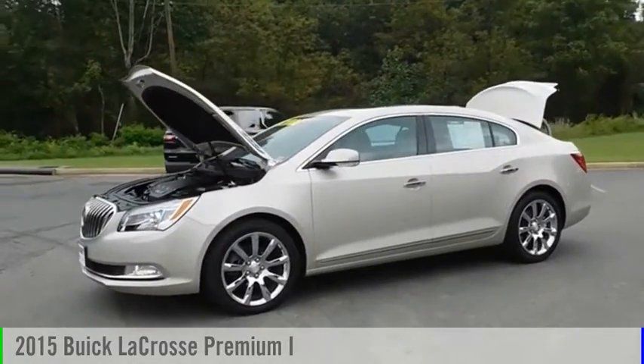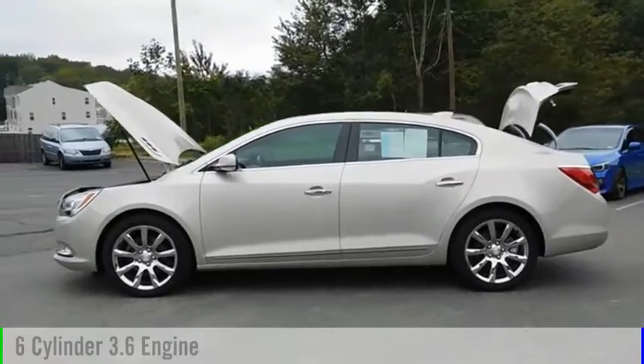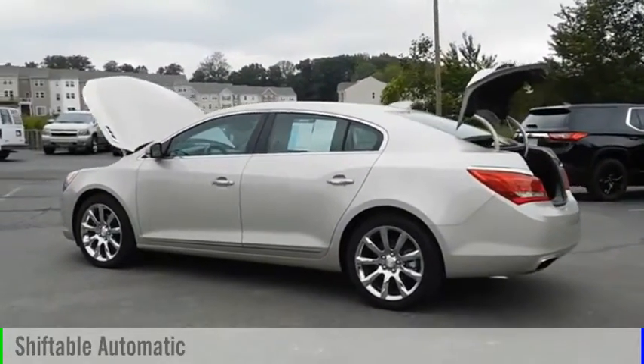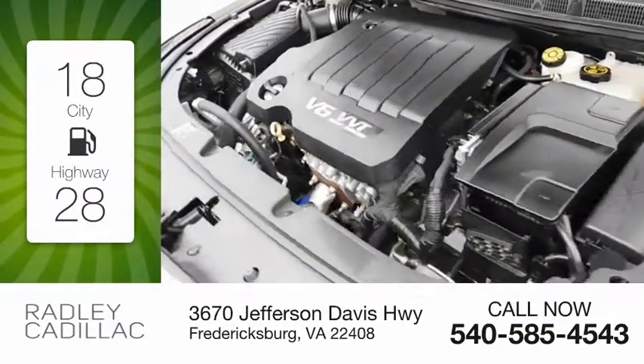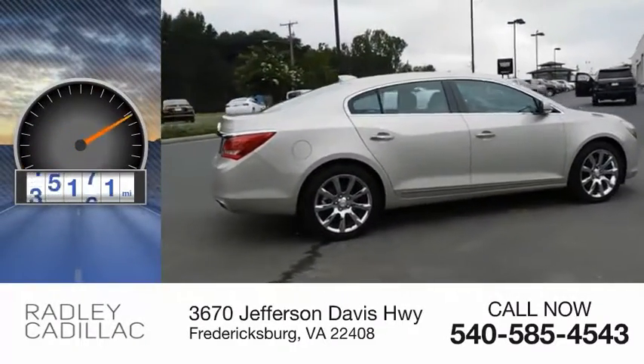Stop by and take a look at the 2015 La Crosse. This vehicle is powered by a 6-cylinder, 3.6-liter engine and comes with an automatic transmission. Great fuel efficiency saves you money by requiring fewer trips to the gas station. This vehicle has less than 50,000 miles.